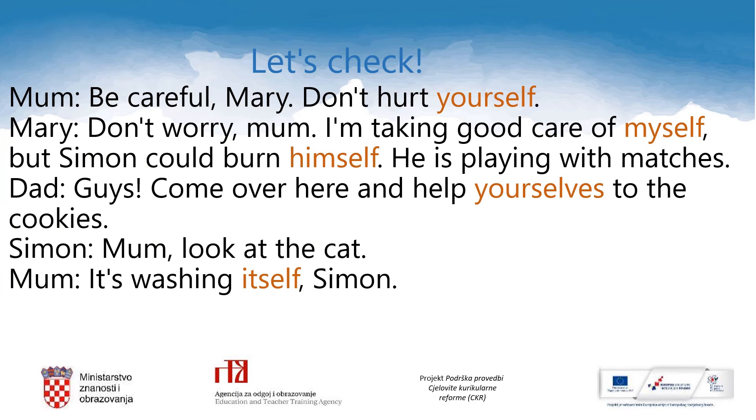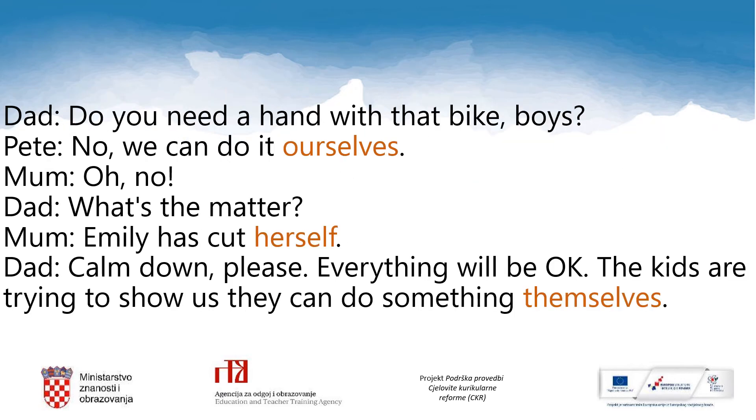Welcome back and let's check. Be careful, Mary. Don't hurt yourself. Don't worry, mom. I'm taking good care of myself. But Simon could burn himself — he's playing with matches. Guys, come over here and help yourselves to the cookies. Mom, look at the cat. It's washing itself, Simon. Do you need a hand with that, boys? No, we can do it ourselves. Oh, no. What's the matter? Emily has cut herself. Calm down, please. Everything will be okay. The kids are trying to show us they can do something themselves. Well done.